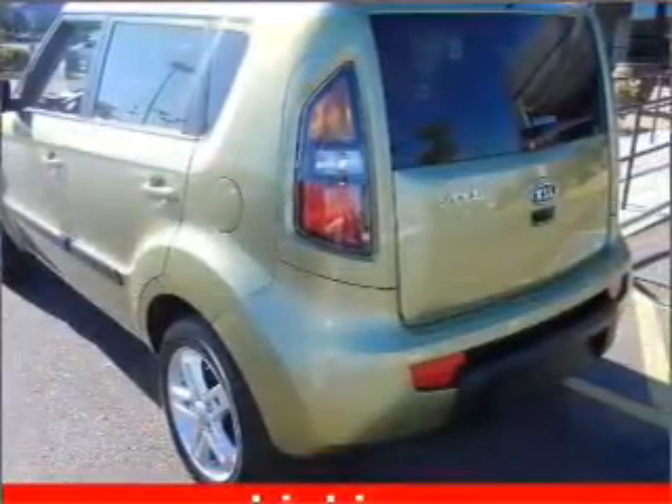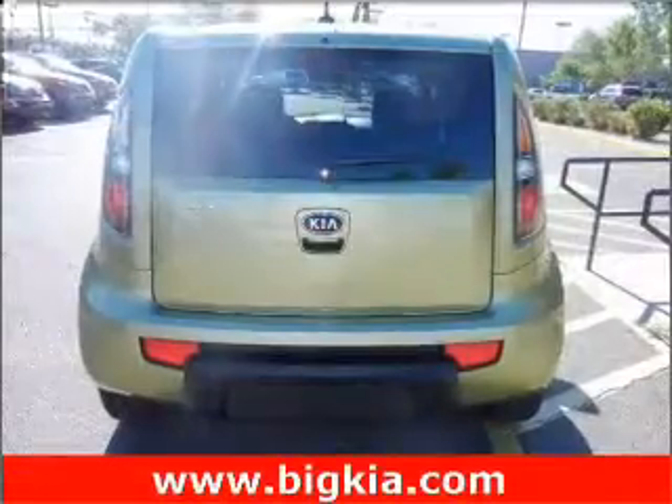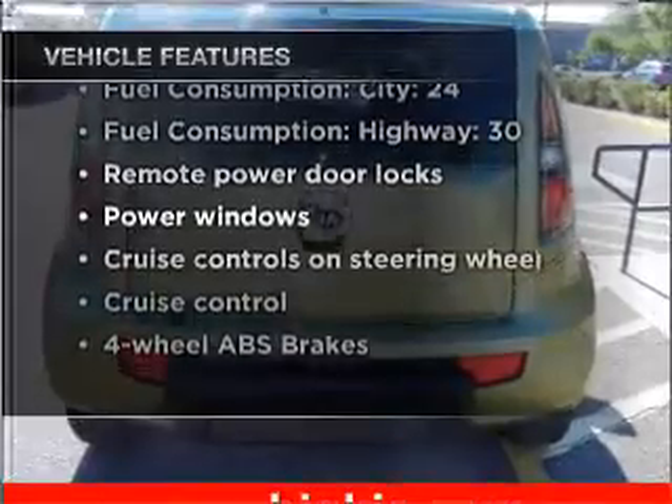Premium wheels lend a distinctive appearance. Brake safely with the anti-lock braking system. Memory settings are just one of the extras. And with these notable features, you won't want to miss out on the opportunity to own this amazing ride.